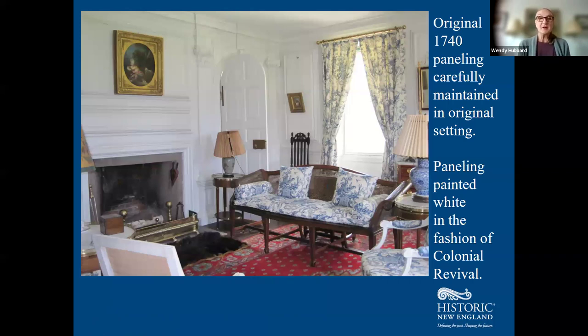Stepping into the paneled parlor, this is part of the original 1740s house with the original paneling. The architectural detail is intact and in situ — in place in this room. It was very carefully maintained by John Codman and his wife Margaret, their son Charles Russell Codman, and his son Ogden Codman Sr. It was Ogden Codman Jr., noted architect and interior designer, who painted it white in the fashion of the colonial revival era of the early 1900s.